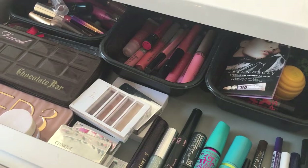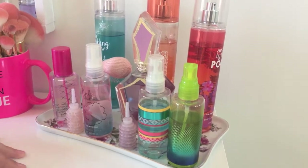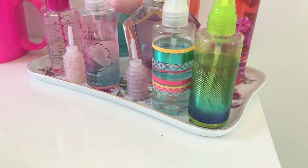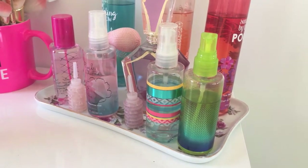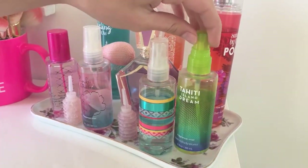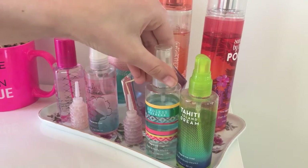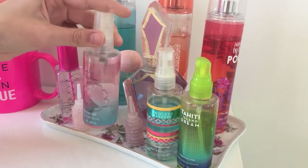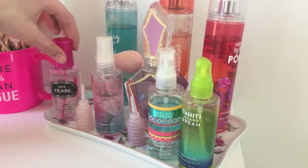Now I want to get more in depth about my perfumes on my vanity. The plate they're on is actually vintage — I think it was my grandmother's and my mom gave it to me. Most of these are body mists. First I have Tahiti Island Dream from Bath and Body Works — I like body mists because they're lighter and not as strong. Then I have Endless Weekend, and Pink Chiffon from Bath and Body Works, which is my absolute favorite scent. I also have the Victoria's Secret Tease body mist.